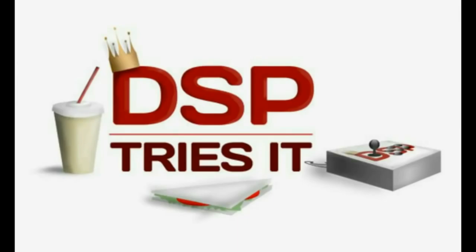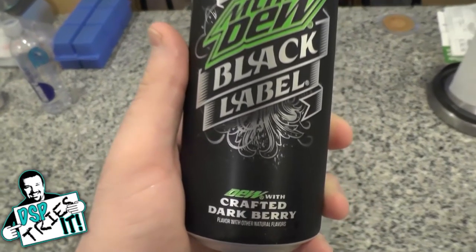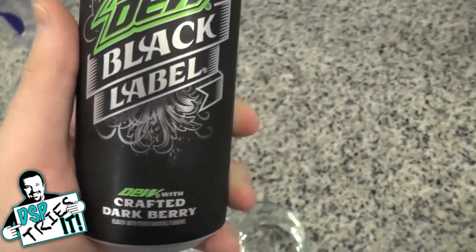DSP Tries It! What's going on everyone? Phil here and welcome to a new episode of DSP Tries It.